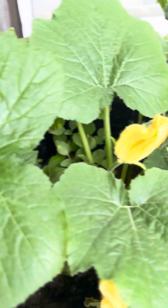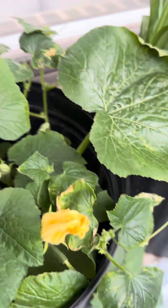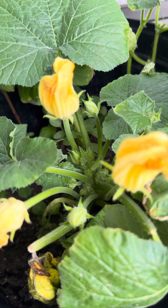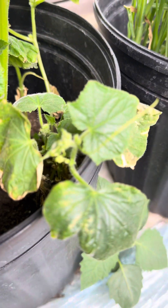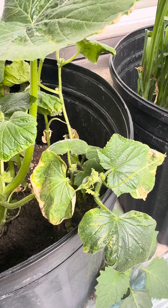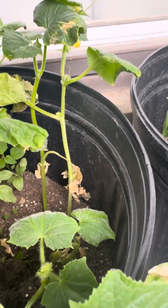Here I believe is zucchini and cucumbers. I don't know which one is the cucumber and which one is the zucchini. I think this one here is the zucchini, and I believe this smaller plant — let me focus it — I think this one is the cucumbers.